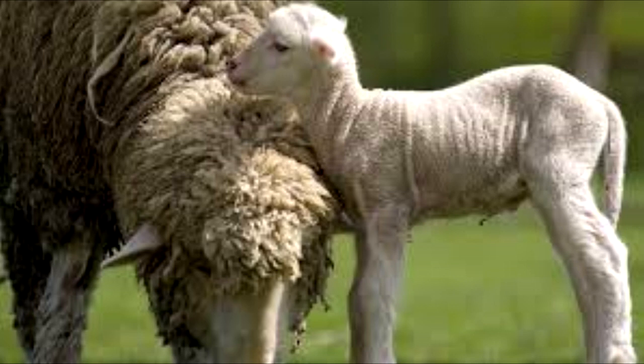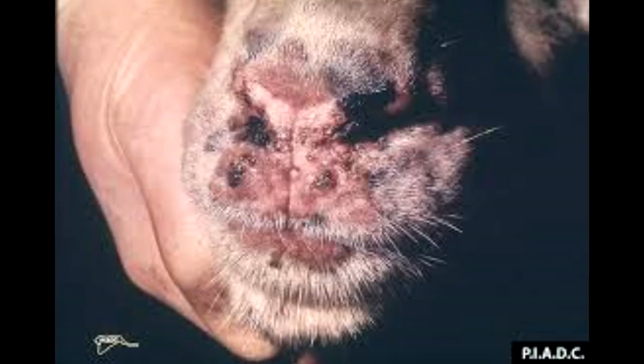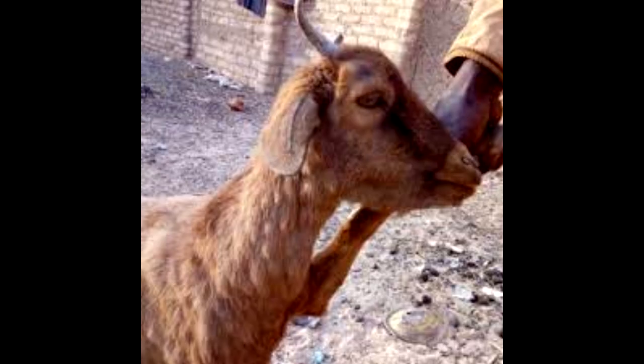Sheep pox and goat pox are serious, often fatal diseases characterized by widespread skin eruption. The pox viruses of sheep and goats, capripox viruses, are closely related both antigenically and physiochemically. They are also related to the virus of lumpy skin disease.